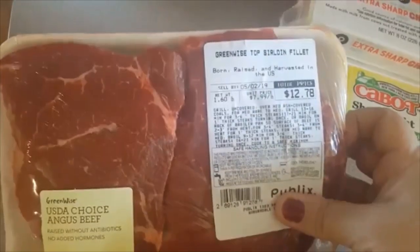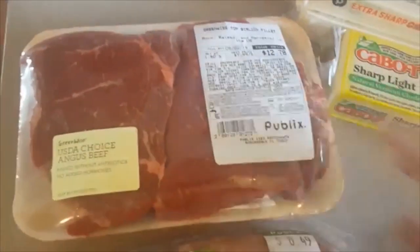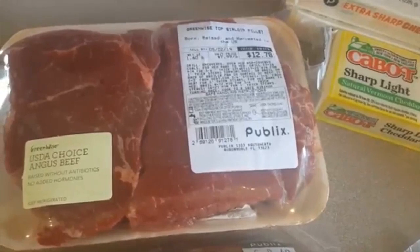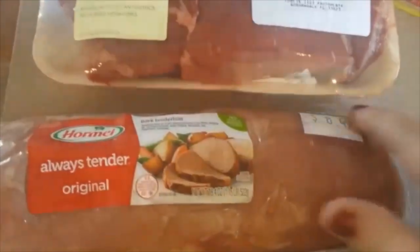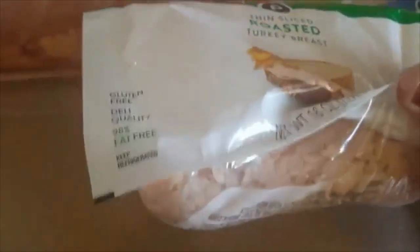We are going to have steak tonight, so we're going to use the top sirloin filet. We try not to eat red meat a whole lot just because we're trying to watch our cholesterol, but the top sirloin is really good and it's one of the leaner meats. And then I have the pork tenderloin for the night that we have pork tenderloin with carrots and potatoes.